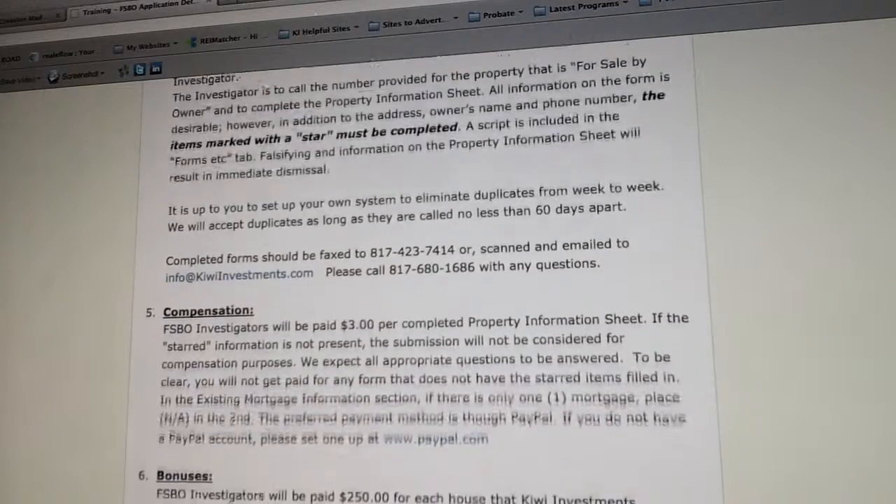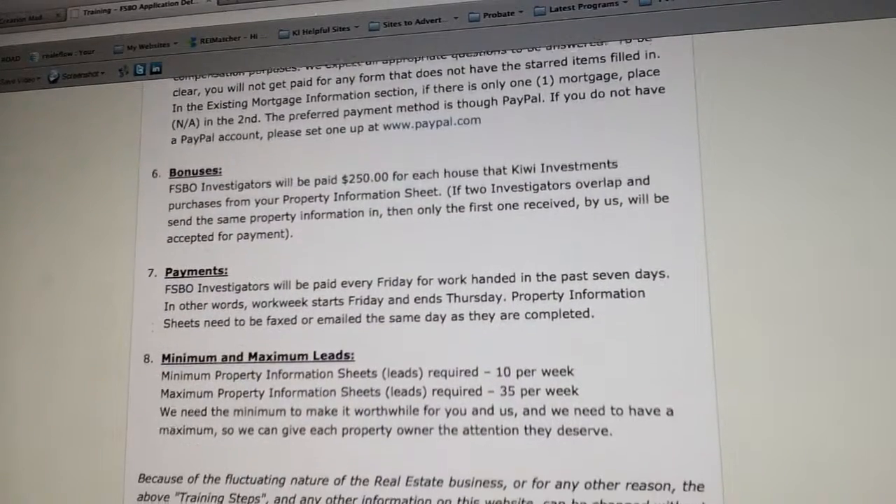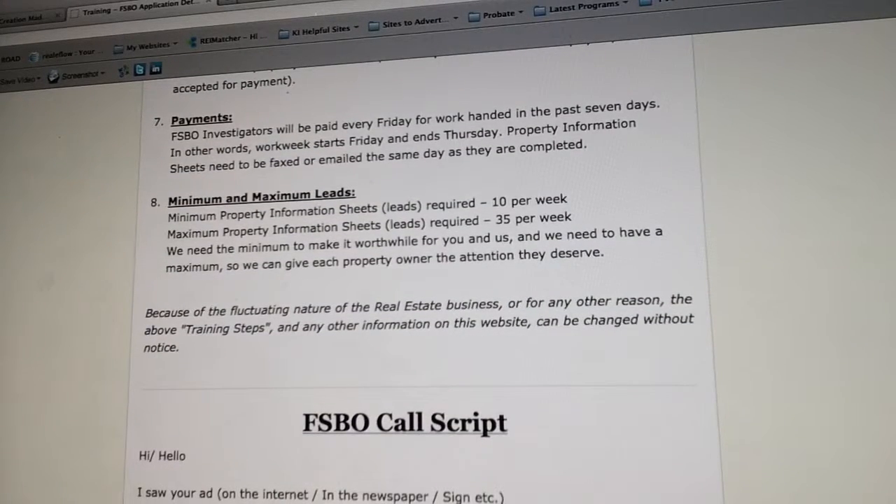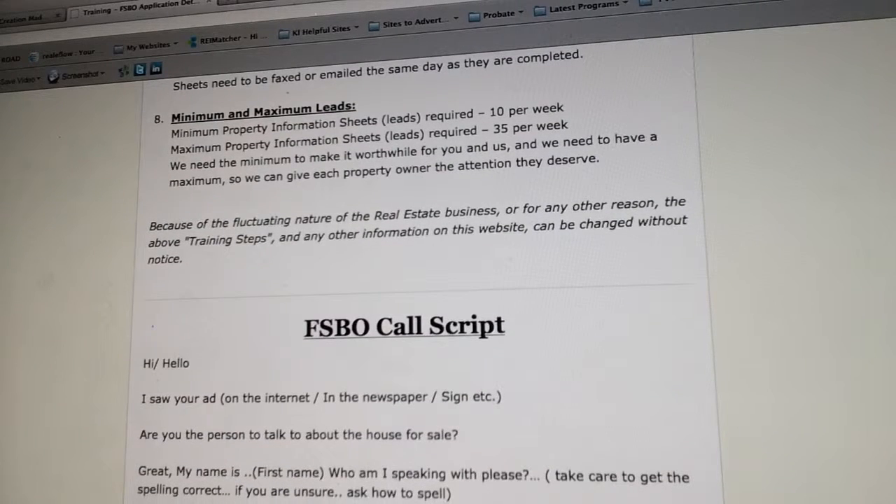There's a job description, compensation, and bonuses. We said you could earn up to a hundred dollars a week, which would help a lot of people. But with a bonus, if we buy one of the houses where you have filled out the form, we'll give you two hundred and fifty dollars on top of what you're already earning. So you should be able to make more than a hundred dollars a week on average. Minimum leads required are ten per week and maximum is thirty-five.